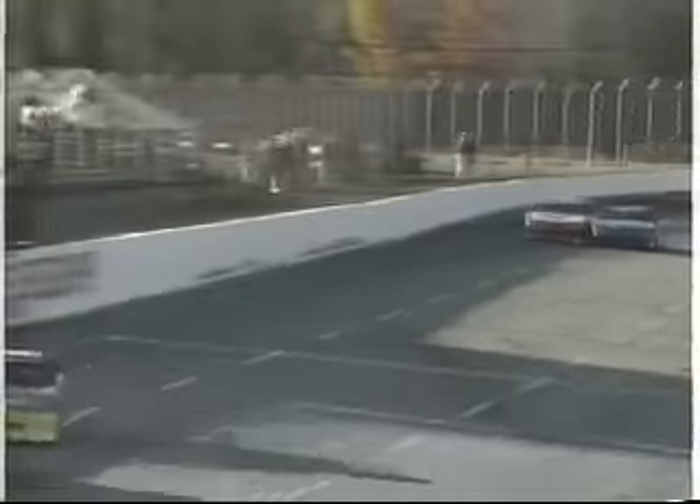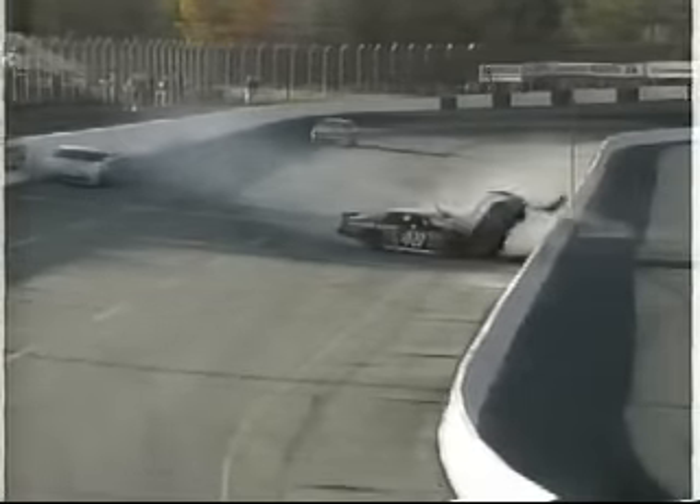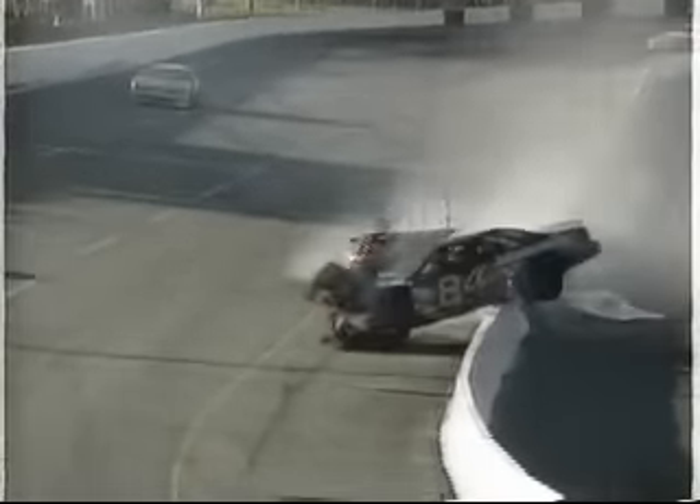Joey Knott, how are you feeling? You okay? Yeah, I'm all right. Same thing Bob said — we're just out there racing as hard as we can. I don't think I did anything wrong, he doesn't think he did anything wrong. At least we brought the Valvoline car home. It's not in one piece, but it's in second place, so we'll take that.